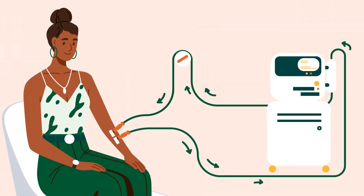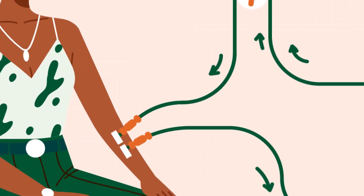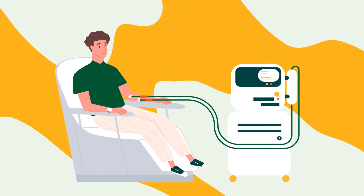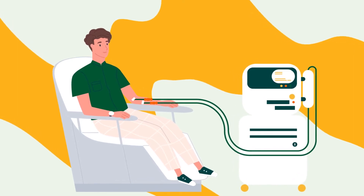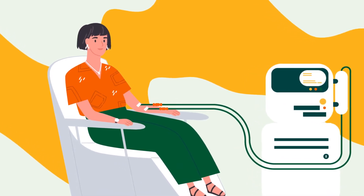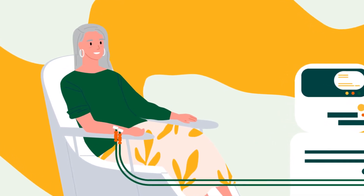Your blood leaves and returns to your body via the vascular access. The machine will safely control the flow of blood through the blood circuit, and the cleaned blood will be passed back to your body. During the entire session, you will either sit comfortably in a chair or lie in a bed.